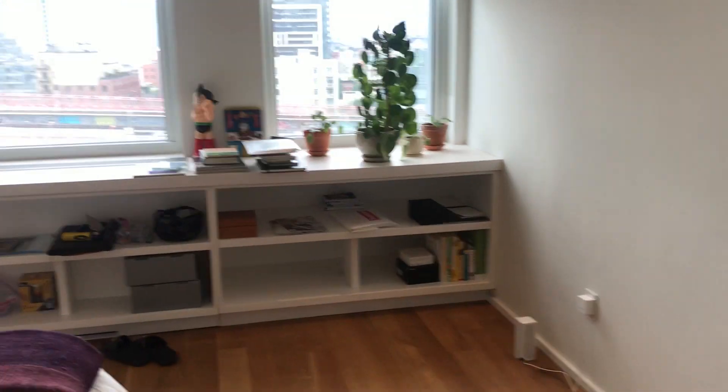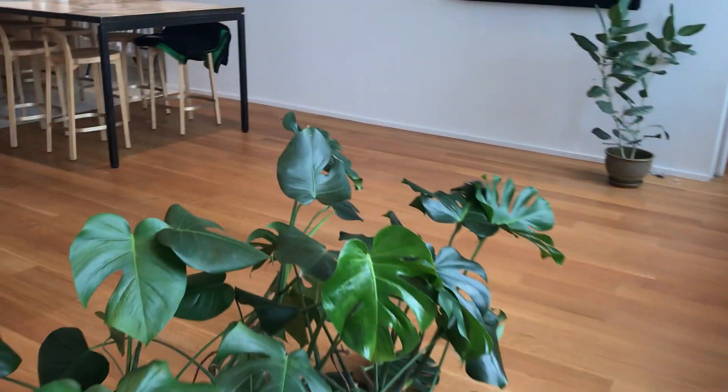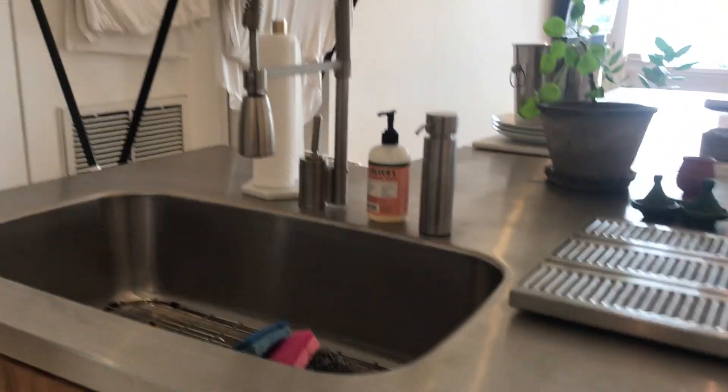There we go — huge, super tall ceilings too. We'll go through the kitchen — chef's kitchen, Viking gas range oven. Here's a sneaky little dishwasher, that's my favorite part. Nice Sub-Zero fridge. This is your laundry room.